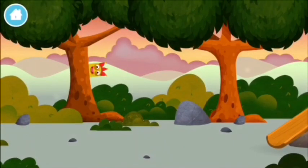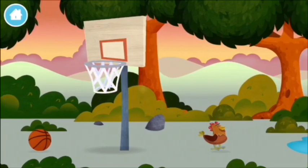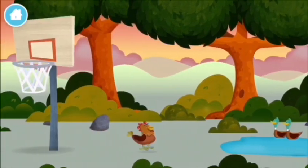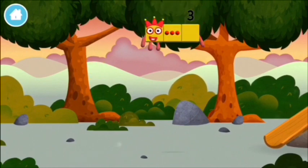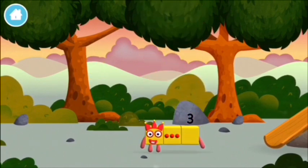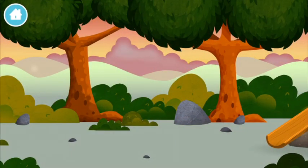Where are all of the number blocks hiding? Try looking to the left. You've found one. Me, me, me. Play. Where are all of the number blocks? Can you find them?